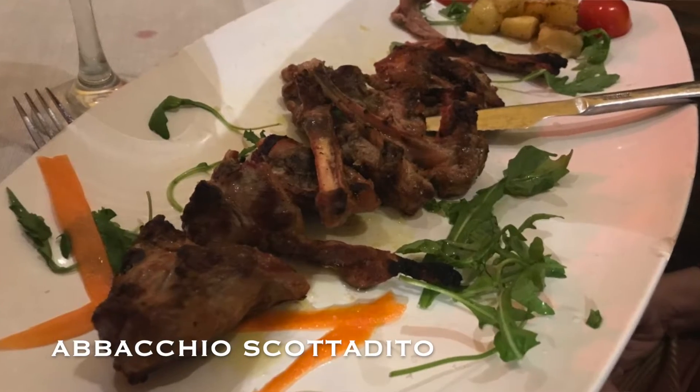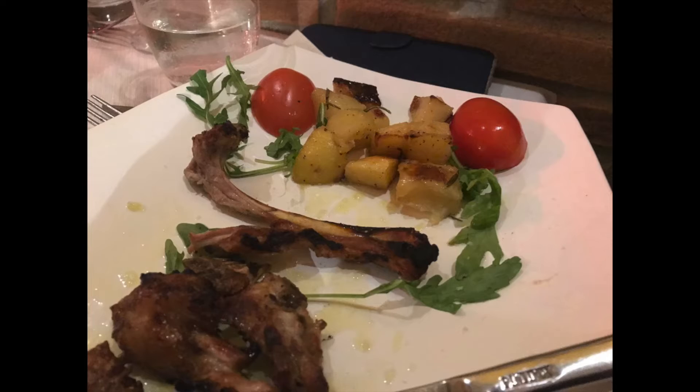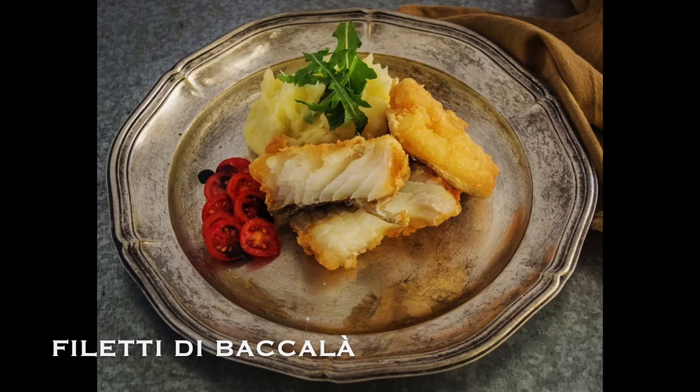The last two I want to mention are abbacchio scottadito — I've mentioned this in a previous video and it's one of my favorite dishes here in Rome — and quite simply, it's lamb, and quite often it's served with potatoes. And the last one in the secondi category is filetti di baccalà, and baccalà is fish for anybody who doesn't know. It's pretty good here.